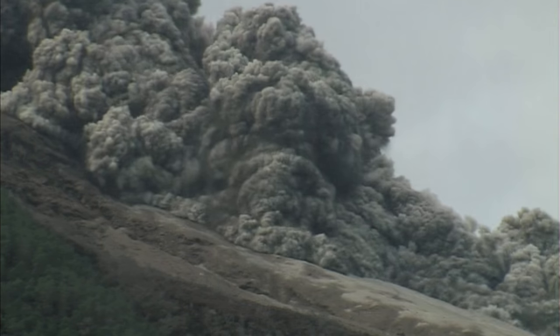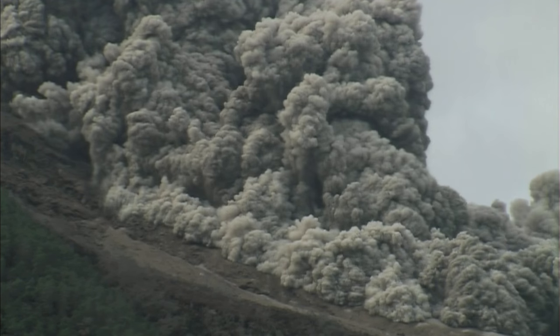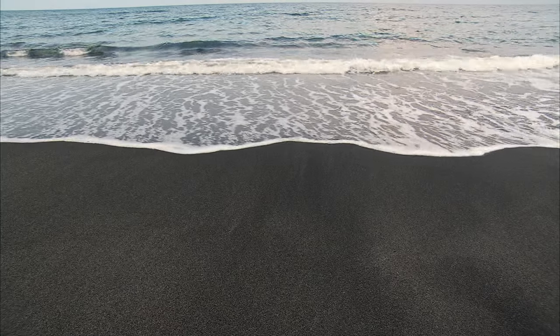In 1883, an avalanche of hot debris destroys everything in its path for miles around. Nothing, not even open water, can stop it. Then the volcano enters its deadliest phase.